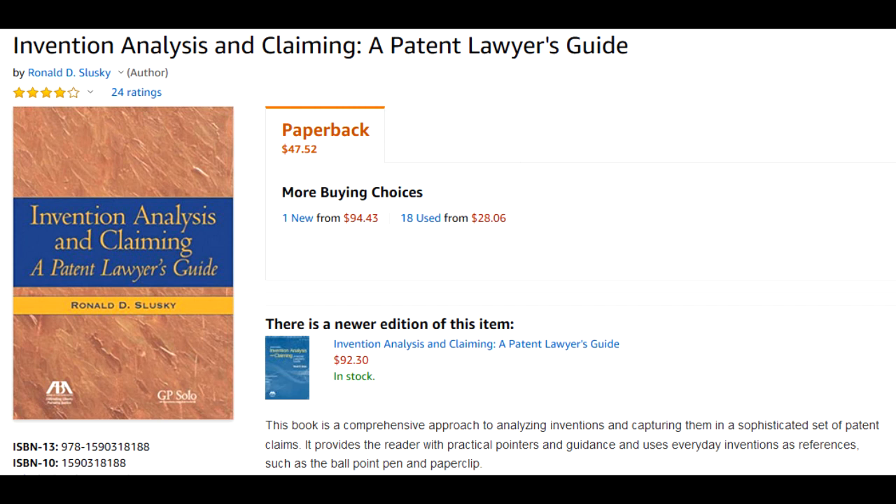And if you happen to be a newly minted patent attorney or patent agent yourself, then I would highly recommend this book for you. Anyway, that's what I have for you today. Thanks again for watching Inventor's Quick Tips, and we'll see you again soon.